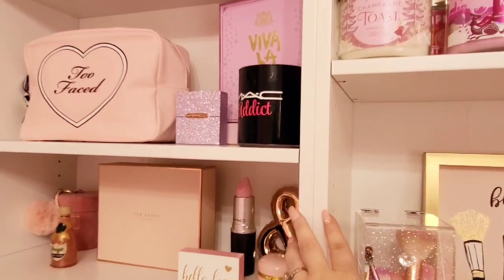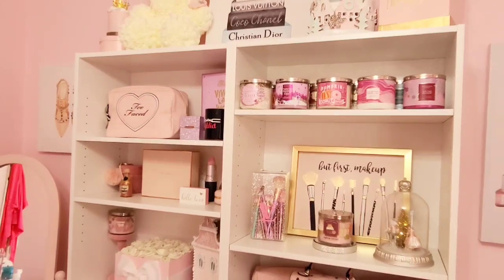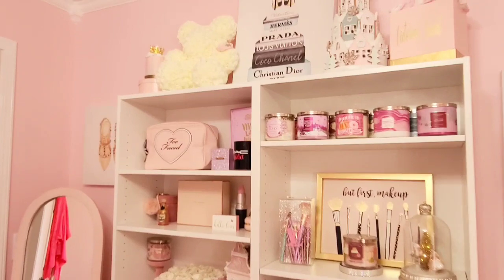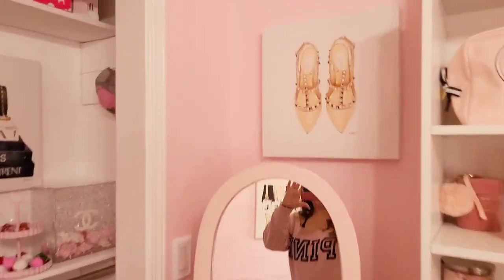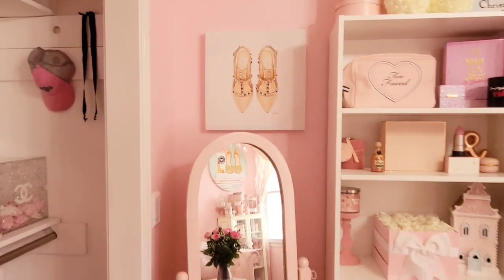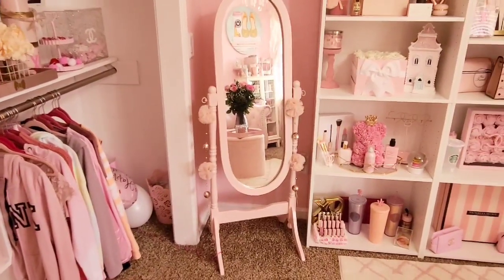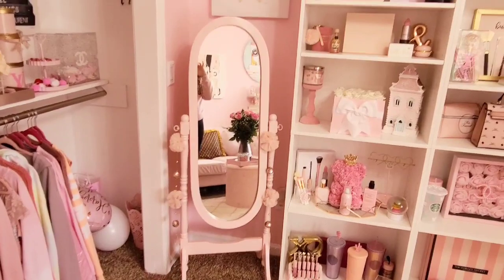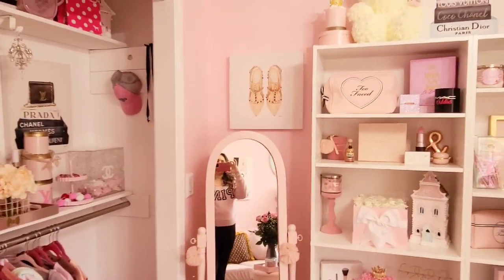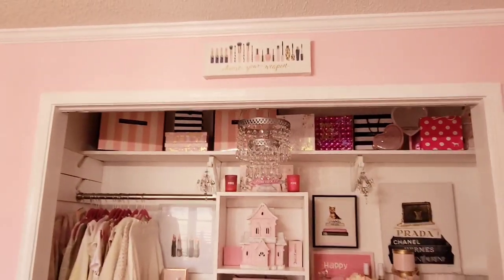My husband actually nailed the bookcase together — I felt like it gave it a little more of a custom look until I get my PAX system. Over here the picture came from Ross, and my little stand-up mirror I found at a yard sale a couple of years ago and just repainted. I do want to switch it out for a really tall white stand-up mirror, but it works for now.